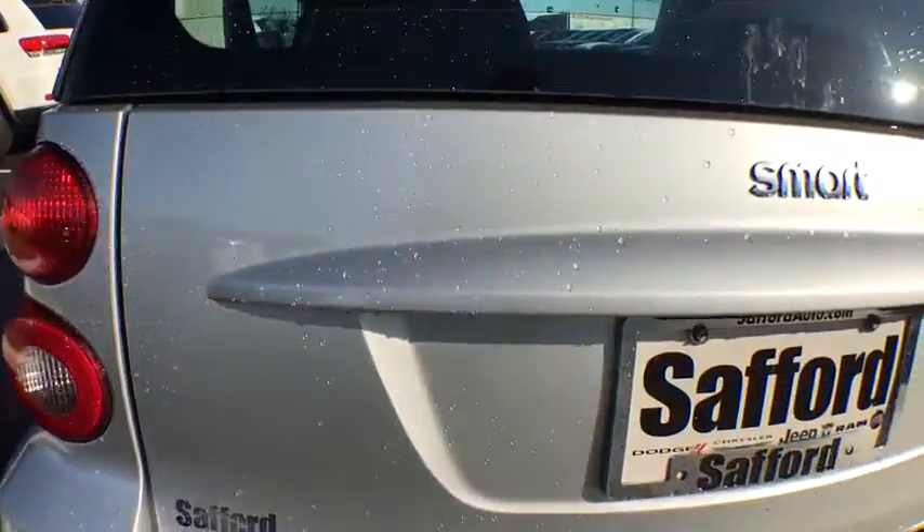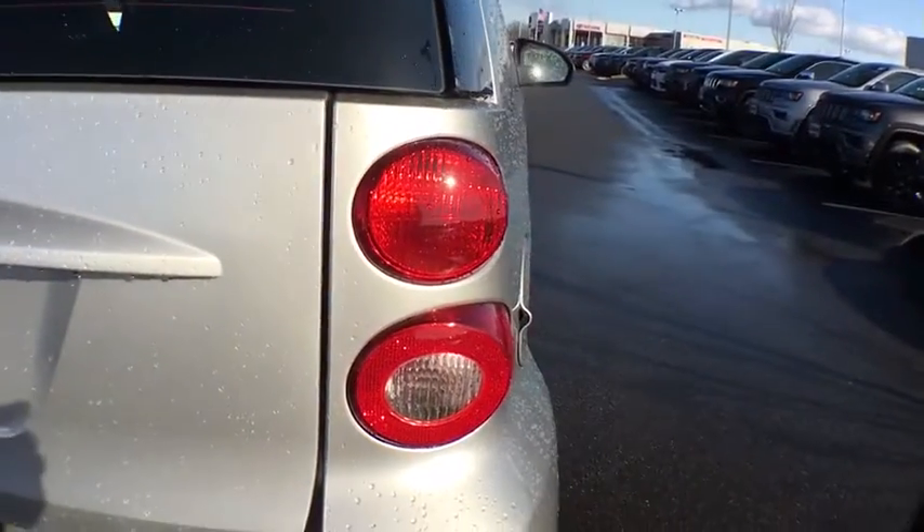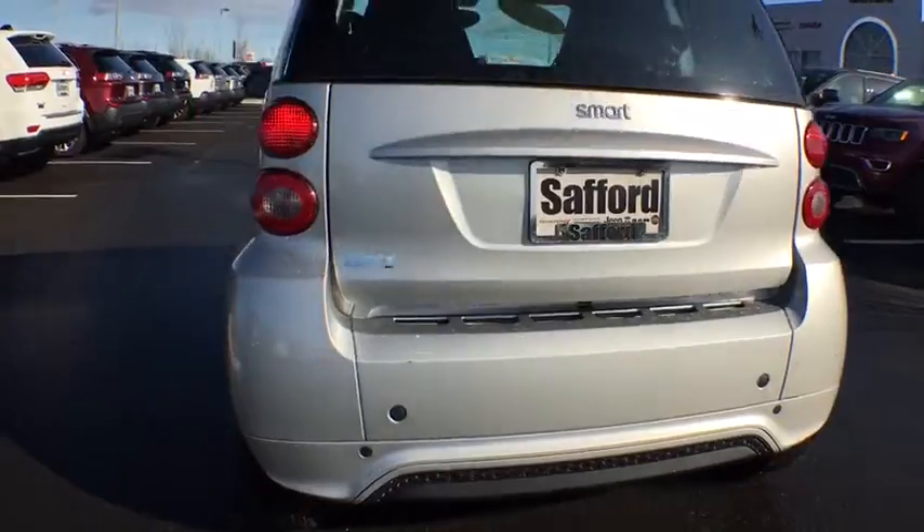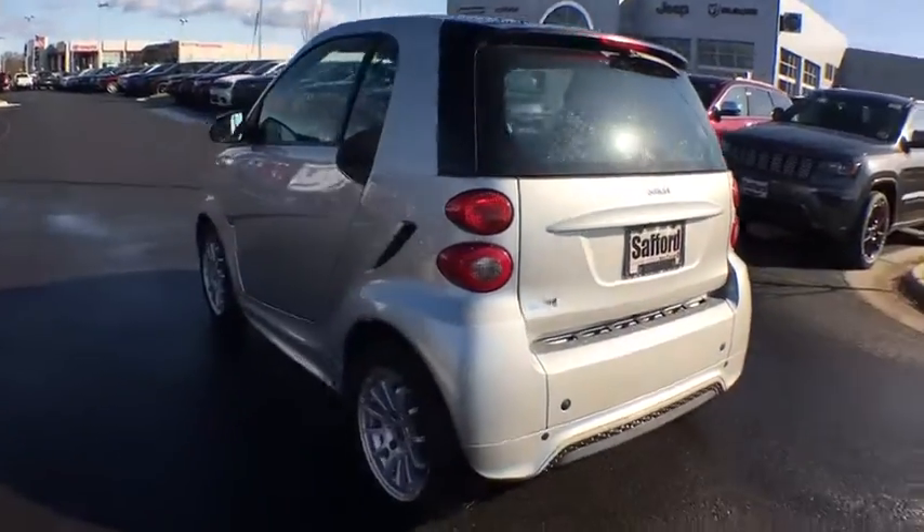Here are some of this vehicle's great options: leather-wrapped steering wheel, interior lighting kit, rear window defroster, airbags, outside temperature gauge, intermittent wipers.